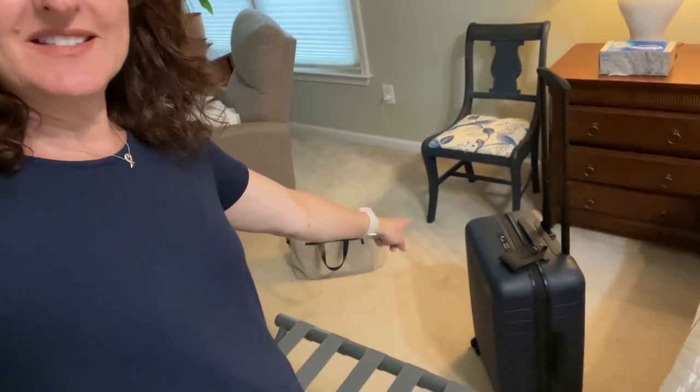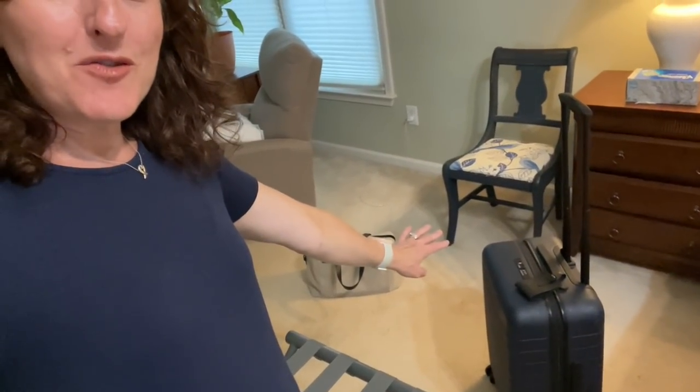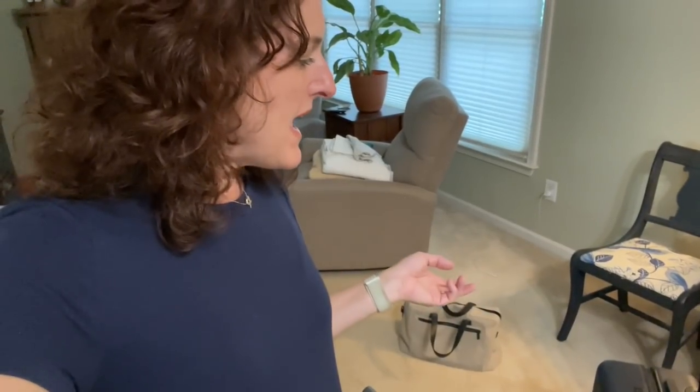Everything fit! I had to squeeze things in a little more tightly than I'd normally like, but yes, everything fit in there. I may pull a couple of things out just because it was really tight, but I did get it all in. Now all we have left to do is our toiletries.